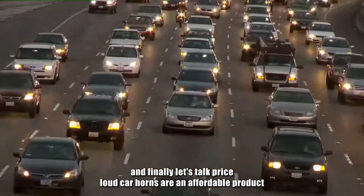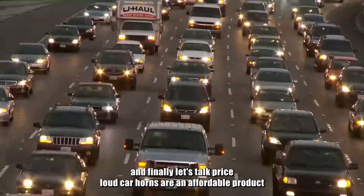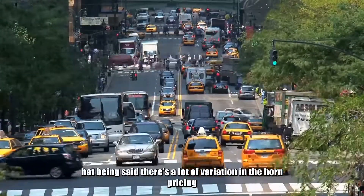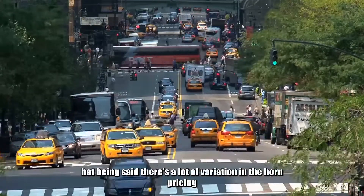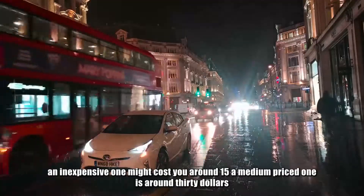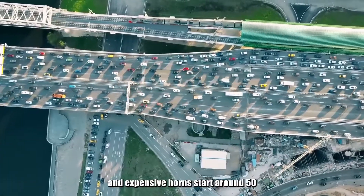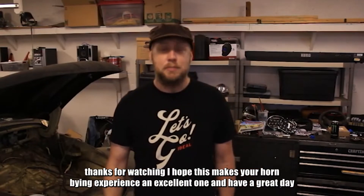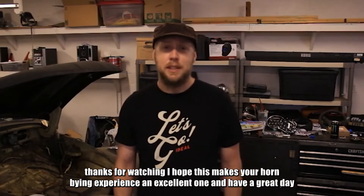And finally, let's talk price. Loud car horns are an affordable product, and even the premium options won't cost you that much. That being said, there's a lot of variation in the horn pricing. An inexpensive one might cost you around $15, a medium-priced one is around $30, and an expensive horn will start around $50. From everyone here at the AutoCarly team, thanks for watching. I hope this makes your horn buying experience an excellent one, and have a great day.